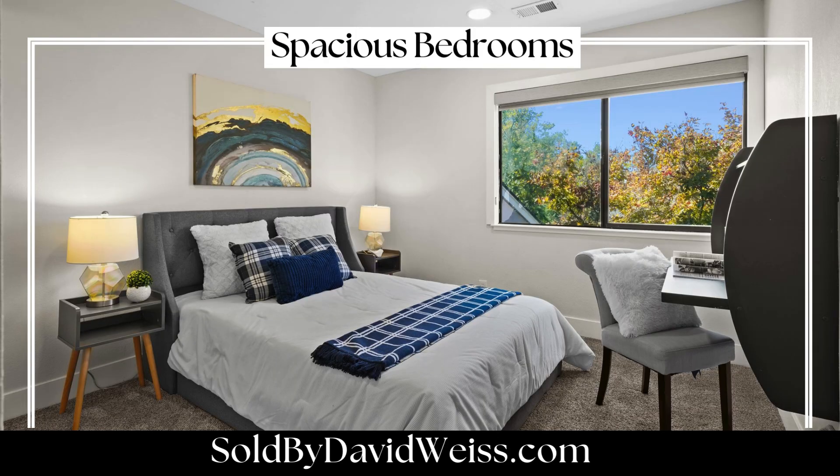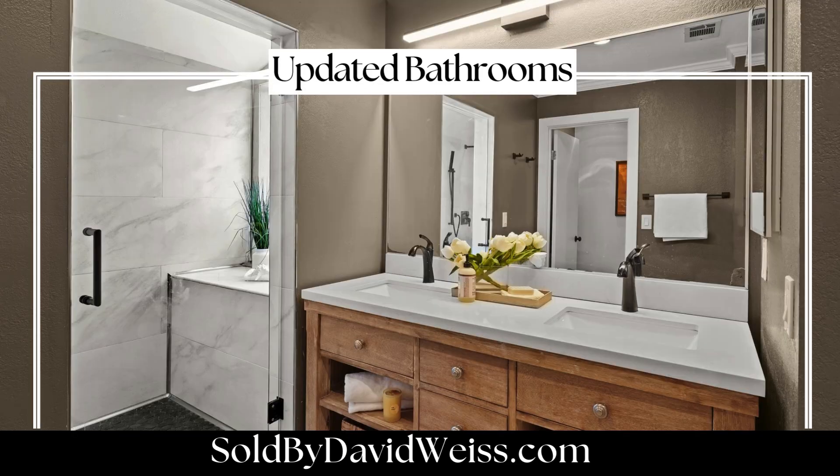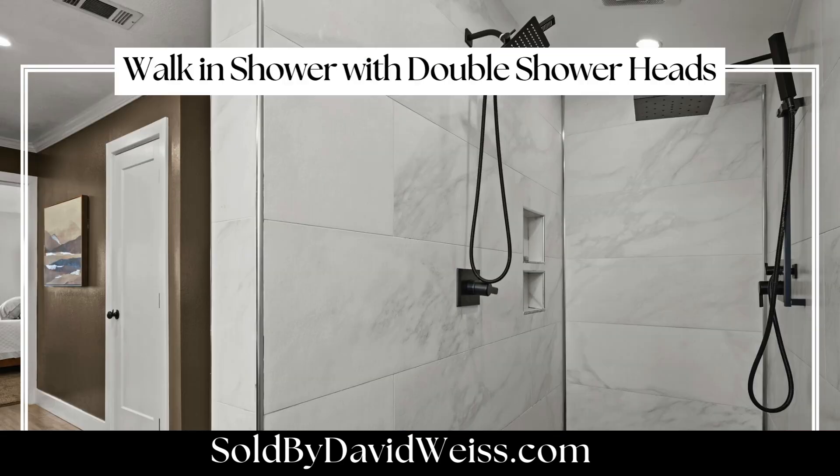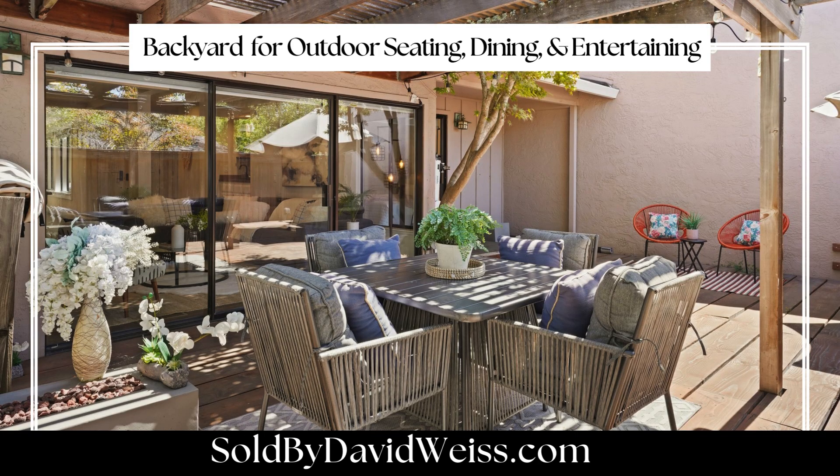All bedrooms have been tastefully updated with new flooring, vanities, lighting, shower doors, heads, and mirrors. The primary bedroom suite is a true retreat, offering multiple closets and a beautifully updated bathroom with a new walk-in dual shower.